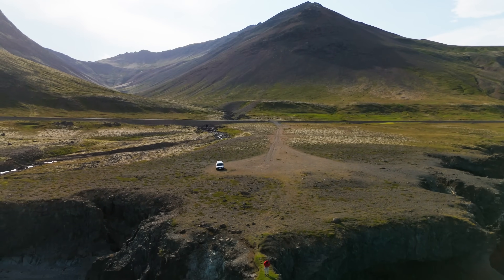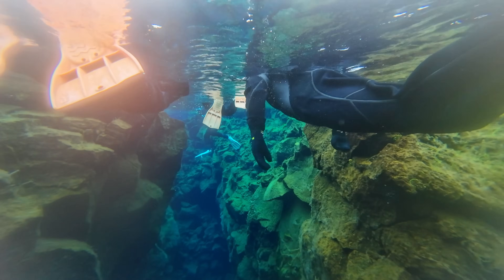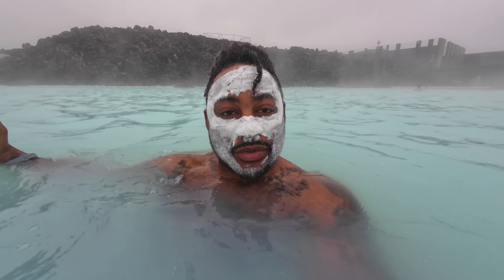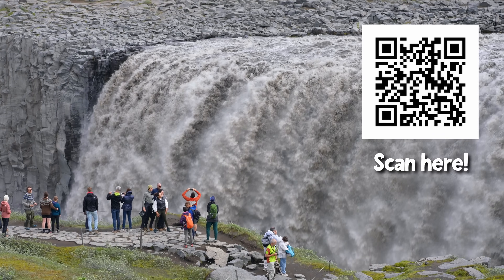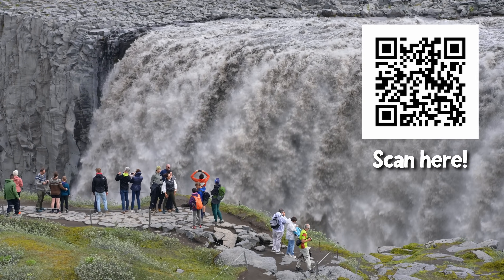We've only scratched the surface of what this amazing country has to offer. In part two, we're heading north to explore even more breathtaking sites — and maybe we'll finally find those puffins that have been eluding us. If you're dreaming of an Icelandic road trip, don't let the prices scare you off. Plan wisely, use tools like FairDrop to save on flights, and get ready for an adventure you'll never forget.